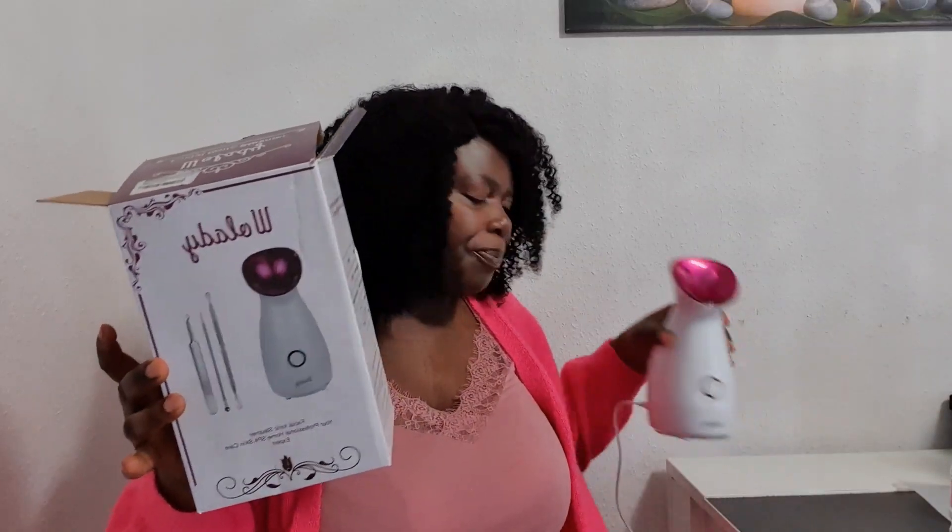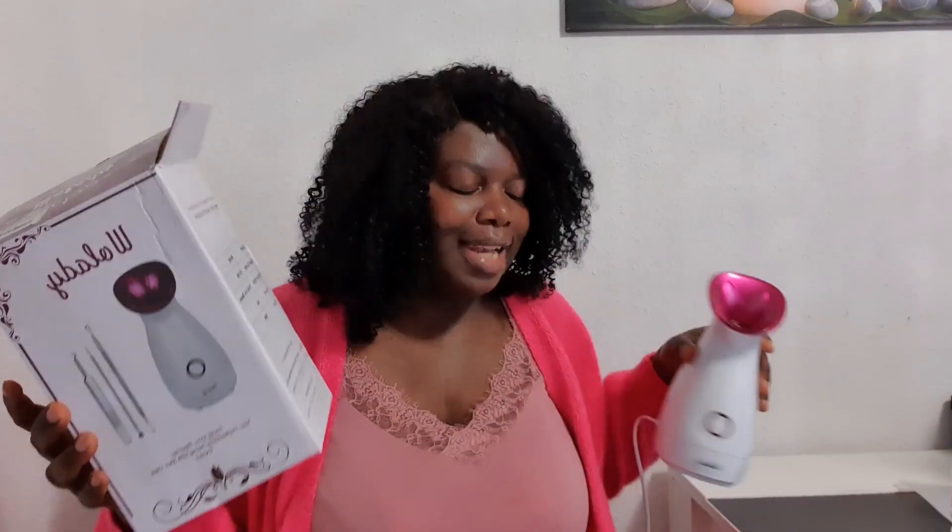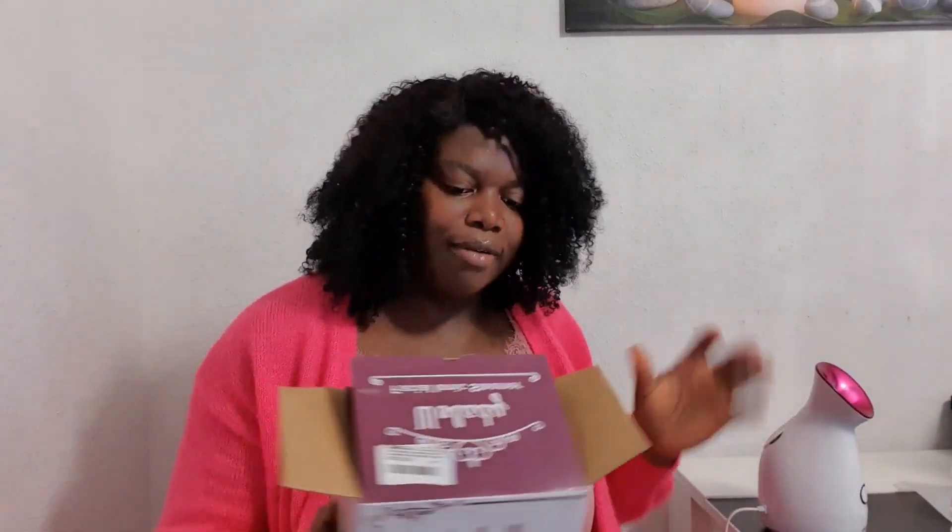So today I want to share this facial steamer that I bought from TK Maxx. You can get yours from Amazon or any online store. As a lady, if you are 25 years and above, you need to start taking proper care of your skin.